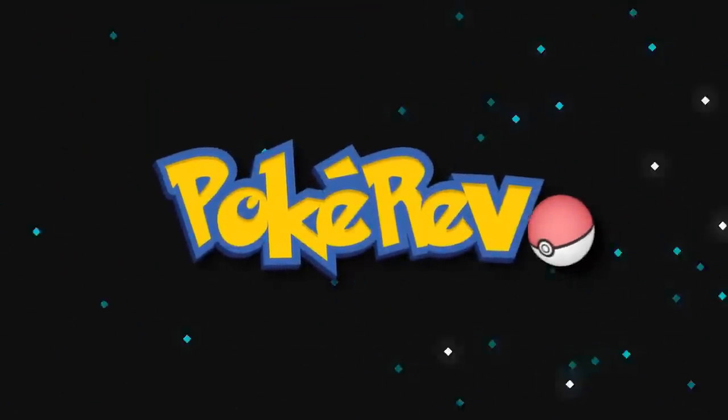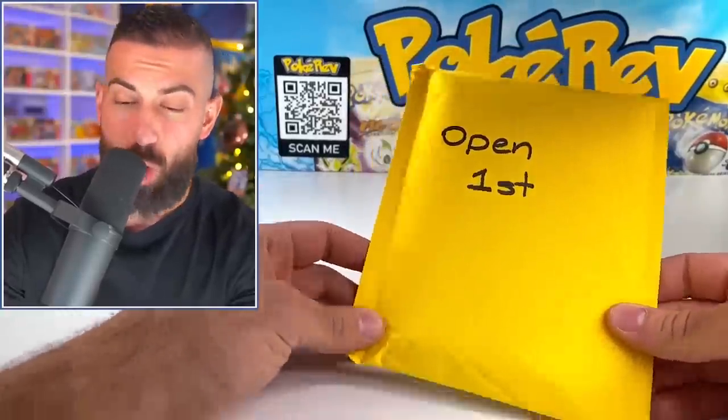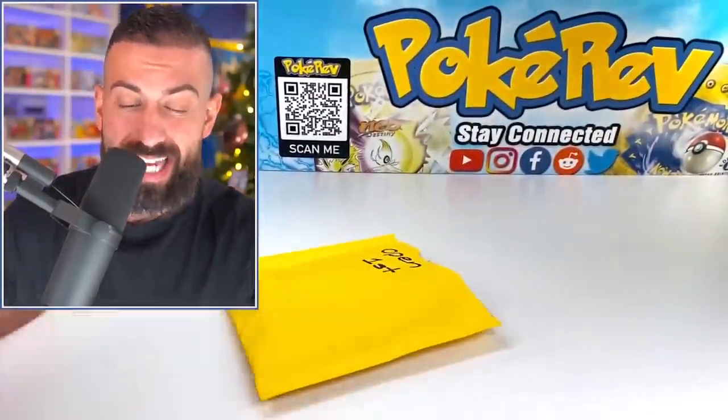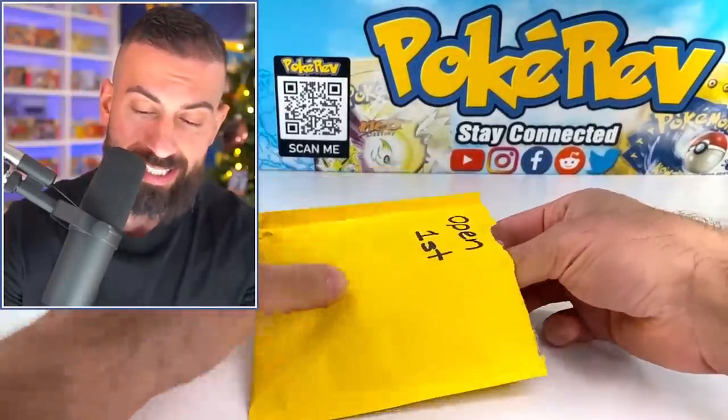I also want to pay it forward and give away every single item that I pull in today's video. Head to the giveaway — all you have to do is: number one, smash the like button; number two, make sure you subscribe to the channel with notifications on; and number three, leave a comment down below in the comment section.